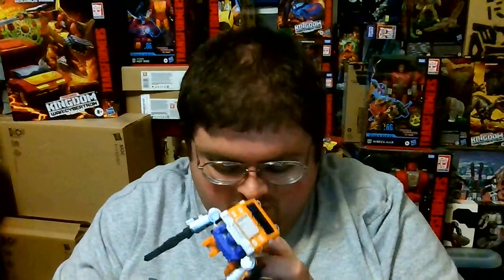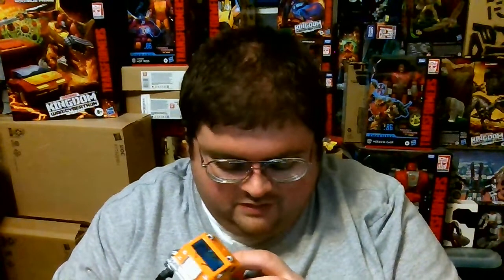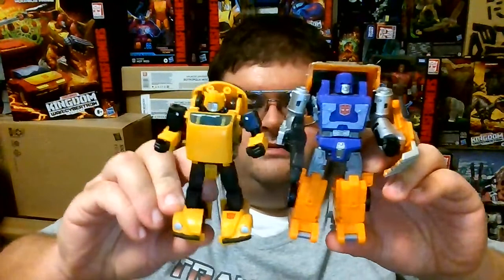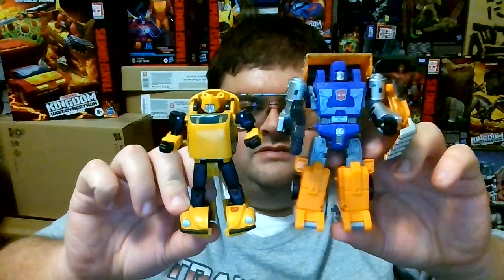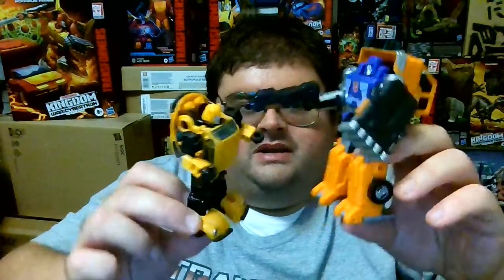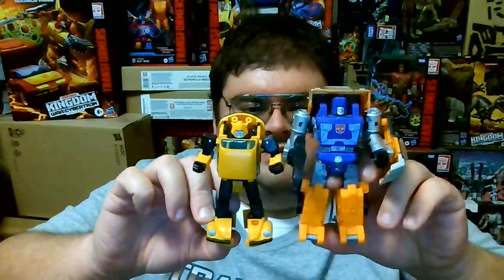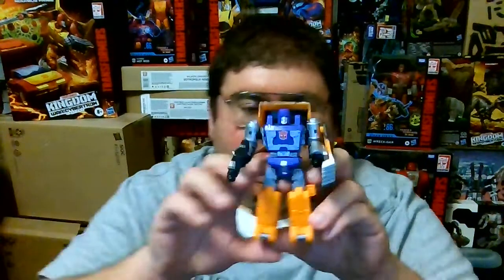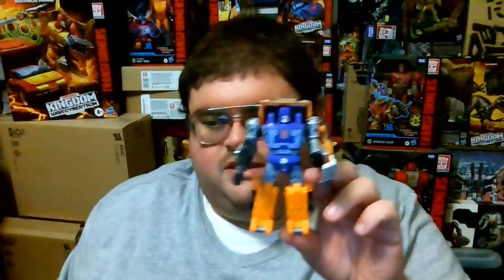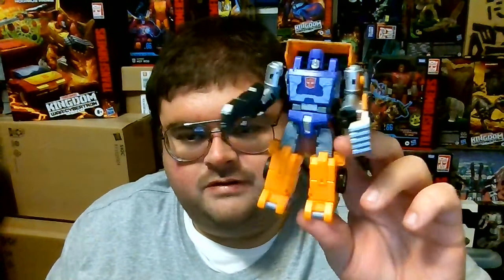For a size comparison with one of the smallest Deluxe figures released during the Transformers War for Cybertron Trilogy run, here is Kingdom Huffer next to another minibot — Netflix Bumblebee. Huffer is only about half an inch taller than Bumblebee. Both these figures are much smaller than other Deluxe figures that have come out. I apologize for not grabbing any larger Transformers figures to do a full size comparison.